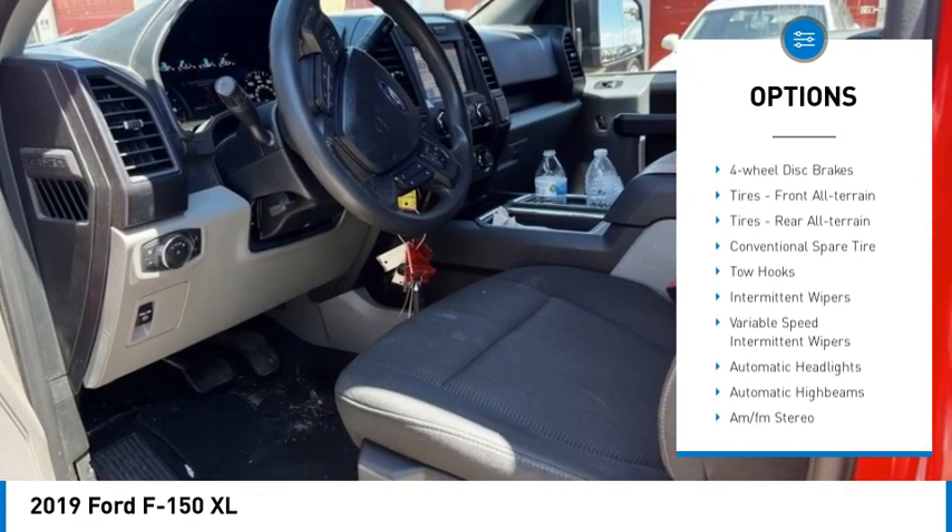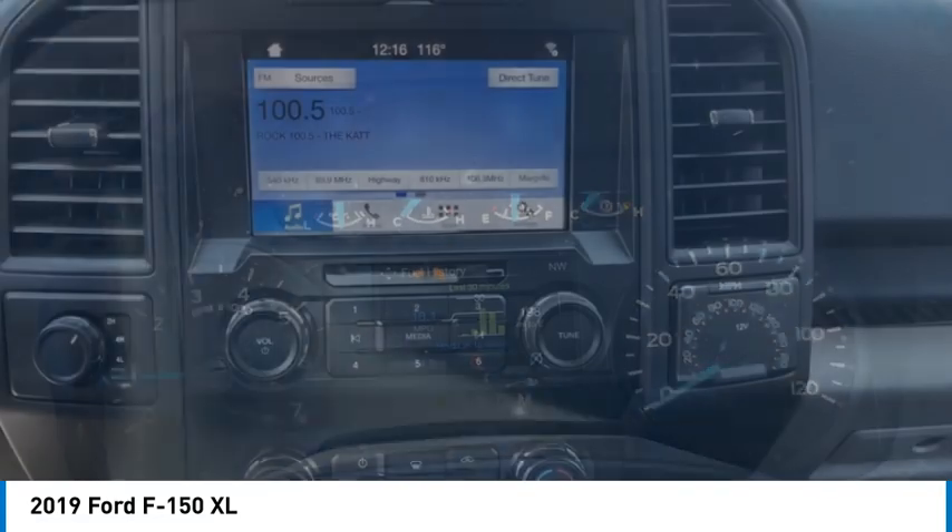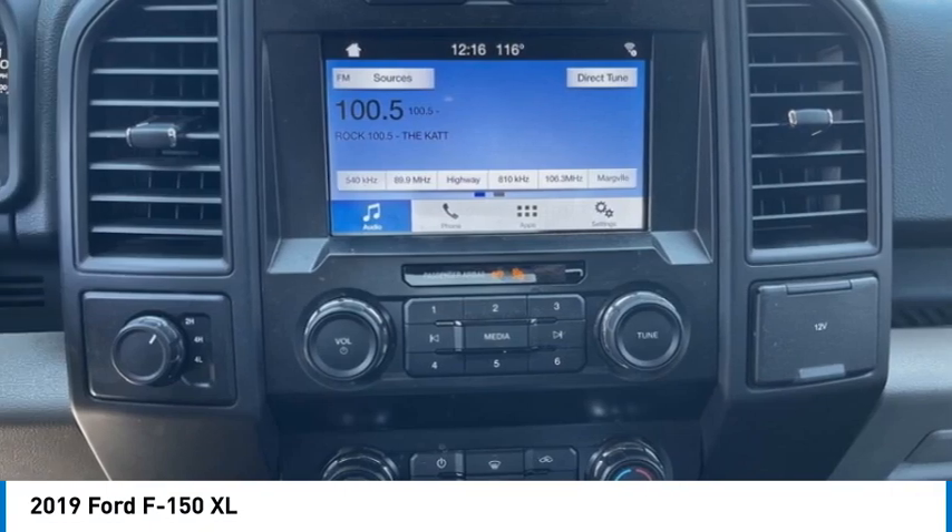Steel wheels, front all-terrain tires, rear all-terrain tires, four-wheel disc brakes, and traction control.